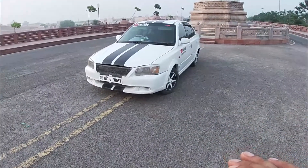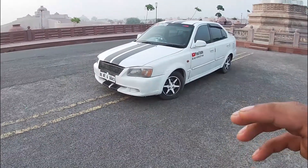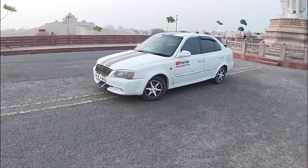The car is also lowered — the suspension has been adjusted a little bit — which makes it look even better.